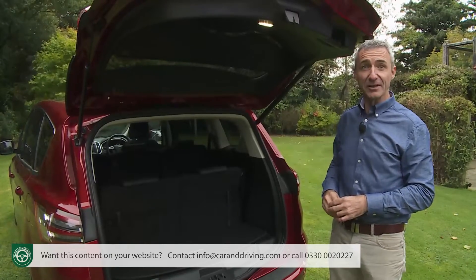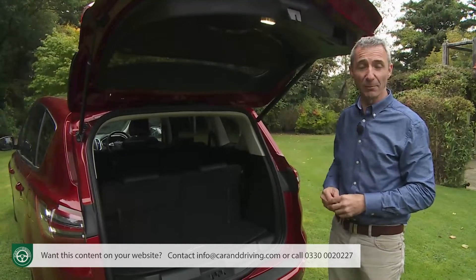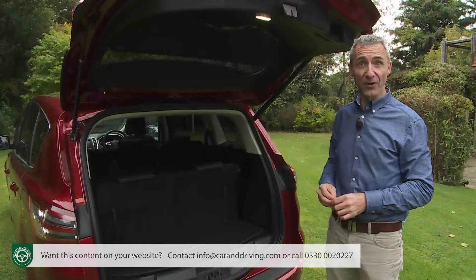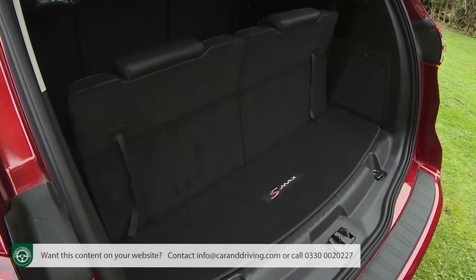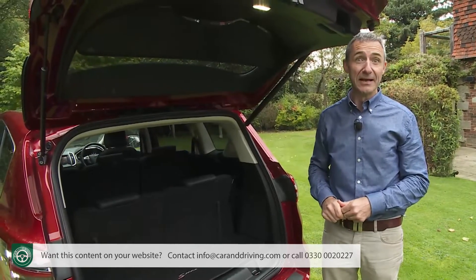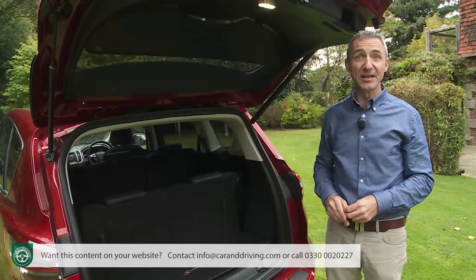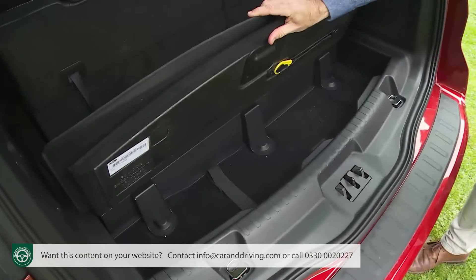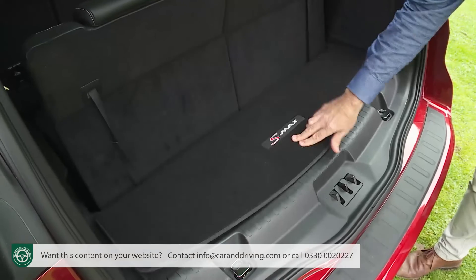When all three seating rows are in use, models of that class have such little luggage space that you'll be able to carry a few plastic shopping bags — the Grand C-Max, for instance, offers just 88 litres of capacity. In contrast, when all the seats are upright in this S-Max, you get 285 litres to play with. That's not a massive amount, but it gets pretty close to what's provided by the brand's boxier Galaxy model, and is more than you get from the entire boot of most superminis. The space provided could at least be enough for a small pushchair. Beneath the floor, there is a useful storage area, and the space-saver rear wheel is hidden snugly underneath the car. You also get a bag hook and a luggage net to keep items in place.